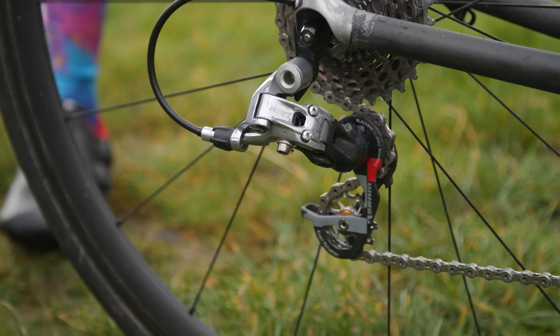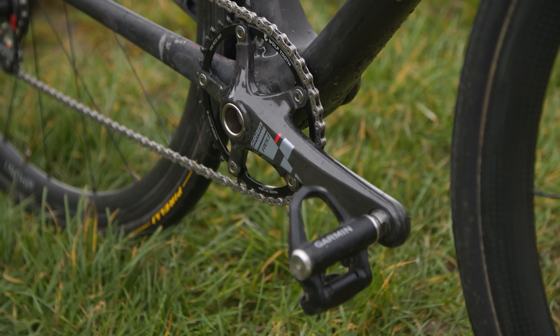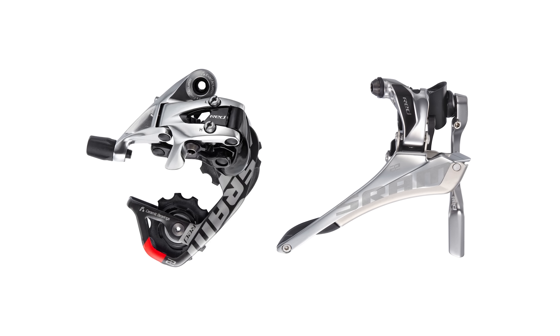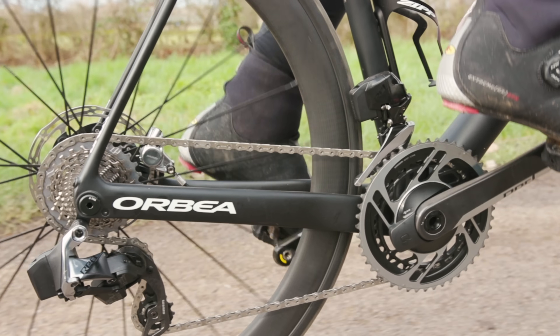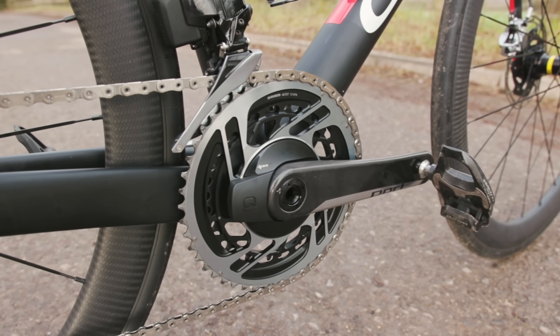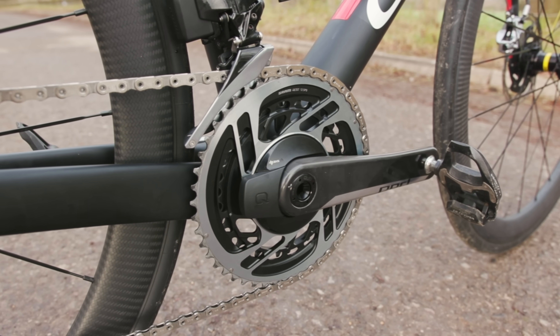Historically, SRAM's Red groupset was among the lightest available for road bikes. In its final mechanical iteration, Red 22 had a claimed weight of just 1741 grams. But the move to its wireless electronic form and the addition of disc brakes has seen the overall weight creep up in recent years. SRAM's current Red eTap AXS groupset is claimed to weigh 2518 grams, so quite a bit heavier. It looks like Drillium is back.